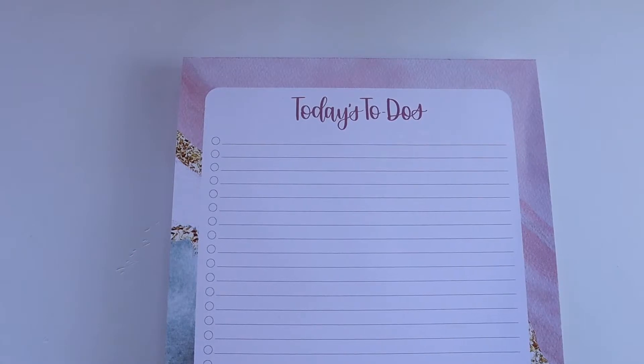Bloom's Daydream Believer to-do pad is perfect for someone like me who just loves a good old-fashioned to-do list, but with a cute twist.